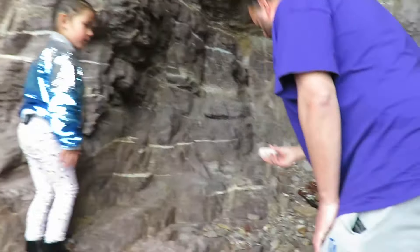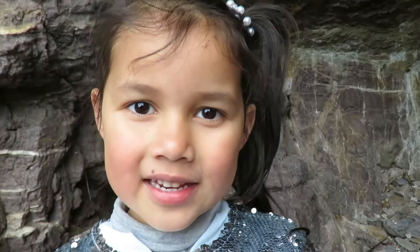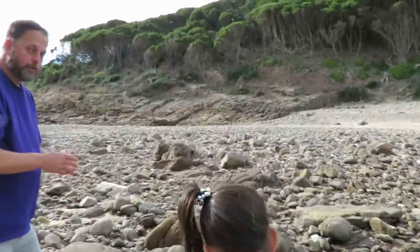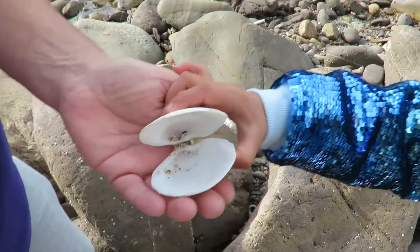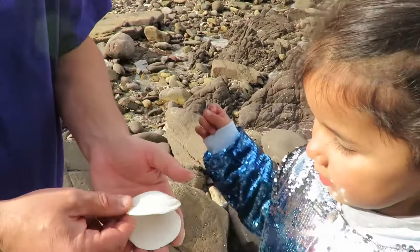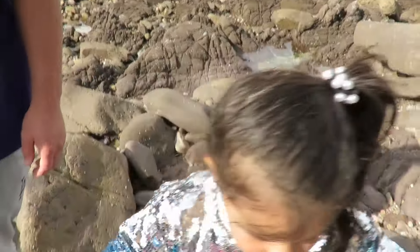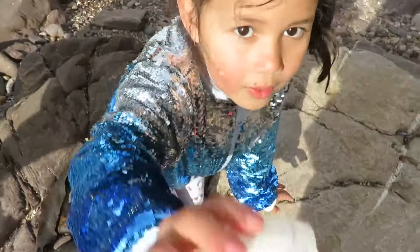Look what I found, Zoe - look at that shell. I can hear the waves in here. I found another shell, Zoe - that's a yabby. It's a clam shell. Look at it. You can put your pearls in there or you can put your jewellery in there. But where are the pearls? Well, you have to find them.